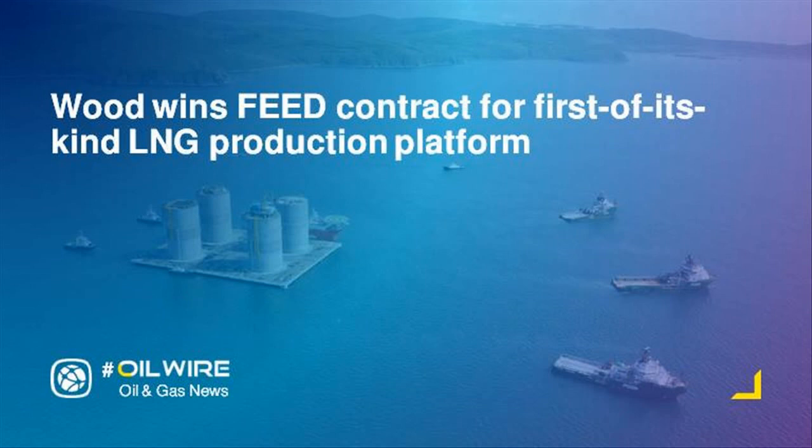Once complete, around 2020, gas from the Texas Permian Basin will be transported to the offshore platform where it will be liquefied, stored, and ultimately exported globally.